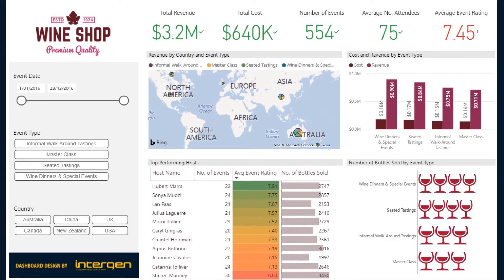This report focuses on the performance of wine tasting events. Similarly to the wine shipments report, we have a set of filters on the left that you can use to slice the data, and on the top we have important KPI measures. At a first glance, we can see that Australia brings in the most revenue, as seen on the map visual.